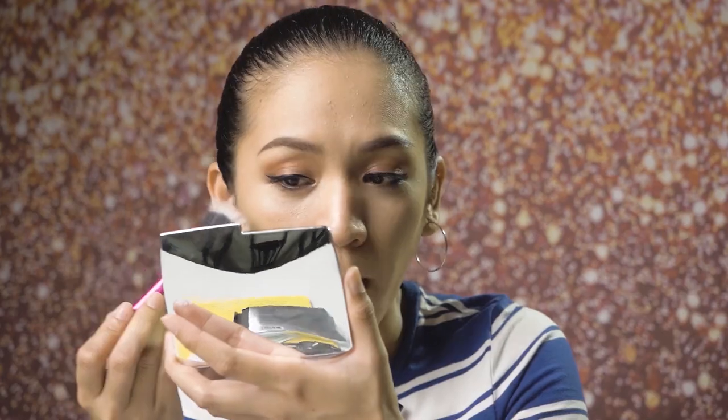Now for the strobe powder — shade is Iridescent Strobe Light, quite a long name. I'll try it with a fan brush first. The powder scattered a little, but the effect is absolutely gorgeous. The highlighter result looks stunning.